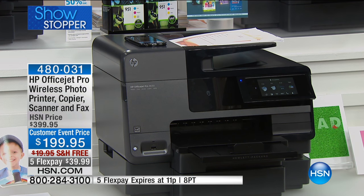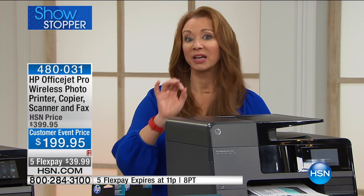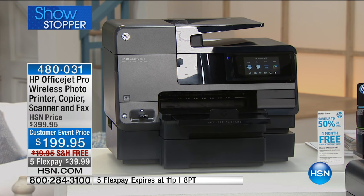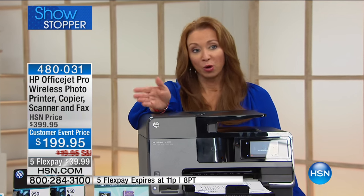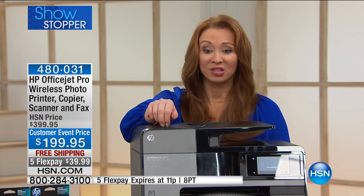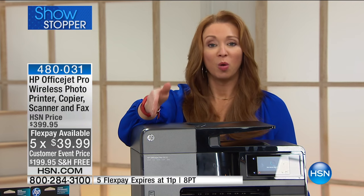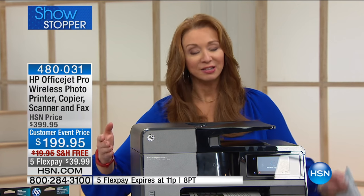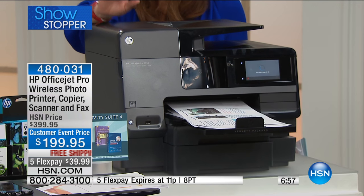There are so many capabilities that this has that no other printer at any price in HSN history has. If you know this model series, it is a professionally rated printer from the number one printer company in America — the number one office printer company in America. This is from the company that makes the printers and print systems that sell for thousands of dollars. It's not your everyday standard run-of-the-mill printer. It is almost like it has a little computer or mini streaming capabilities in it. It has its own tablet, basically, on the front.